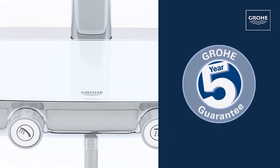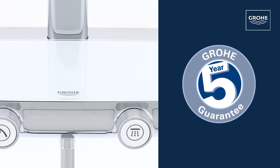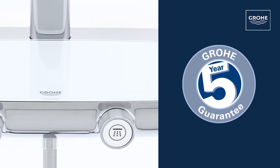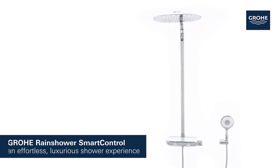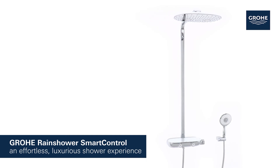Made in Germany by GROHE — outstanding quality you can rely on, backed up by our 5-year guarantee. The GROHE Rainshower Smart Control 360 Mono Shower System delivers an effortless, luxurious shower experience.